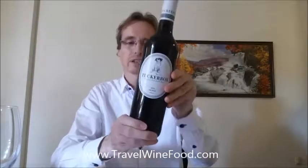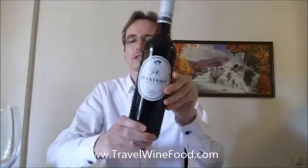Hello and we're back for another wine video. Today we're looking at the Tucker Box 2013 Shiraz.